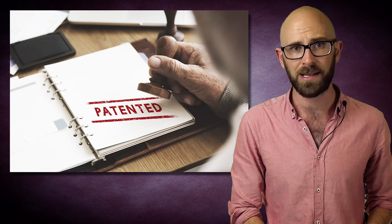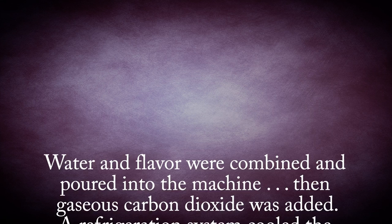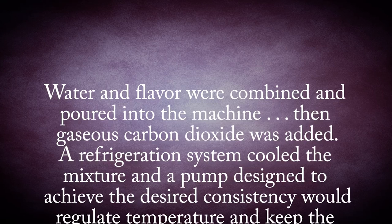Their patented version worked essentially exactly as the prototype. Water and flavor were combined and poured into the machine, then gaseous carbon dioxide was added. A refrigeration system cooled the mixture, and a pump designed to achieve the desired consistency would regulate temperature and keep the mixture from either freezing or melting. The result is a partially frozen foam-like liquid that comes out of the tap.